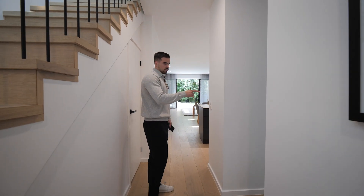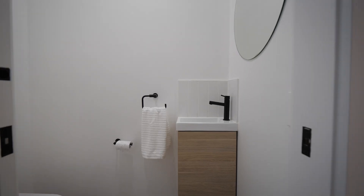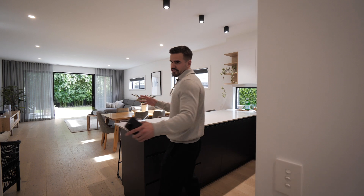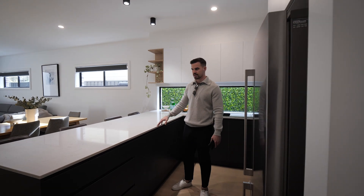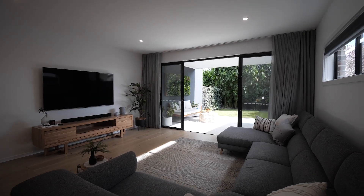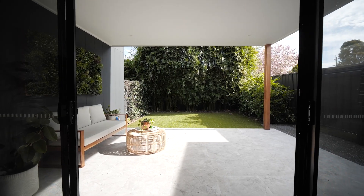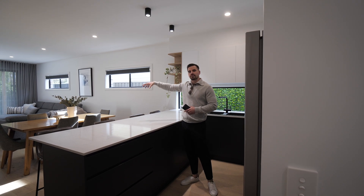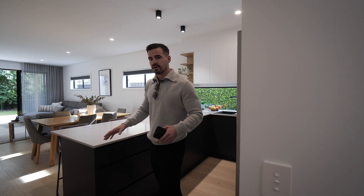Downstairs, you've got laundry and a powder room — servicing for when you've got guests over, saves them having to duck upstairs. You've got powder room and laundry with external access to get down to the backyard. One thing I find when I'm selling homes is the mums always want to be able to see their kids playing in the backyard from the kitchen. The floor plan of this home is super functional and super practical. You've got kitchen here, ample storage to the left, dining, lounge room, outdoor alfresco, and then a low maintenance backyard with fake turf, so you don't have to bring the lawnmower out.